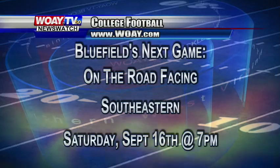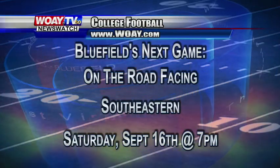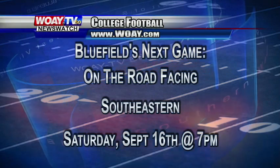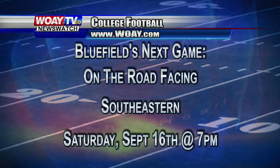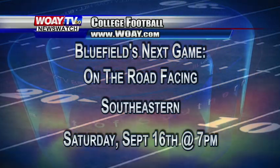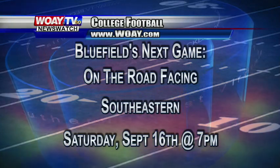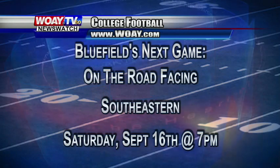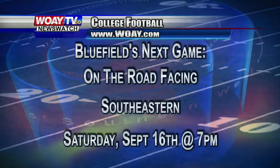A great start to the football season. Bluefield's next game is on the road against Southeastern University at 7 p.m. on September 16th, but that game is being played in Lakeland, Florida, just outside Tampa. With all the news coverage on Hurricane Irma, that game might be postponed to a later date, but we'll bring you the latest information when we find out.